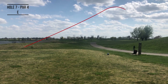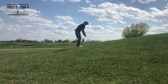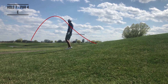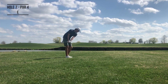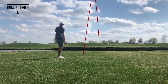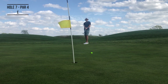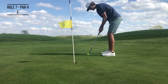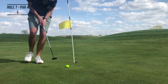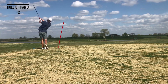Bad camera angle, but it was windy — the wind kept blowing my tripod over. Ball was way above my feet, had to take a Mike Trout baseball swing to get it back in the fairway. Took a little too much club into the wind and ended up just on the back fringe. This putt was for par, this putt was for bogey, and this putt was for a disappointing double bogey to get us back to two over.